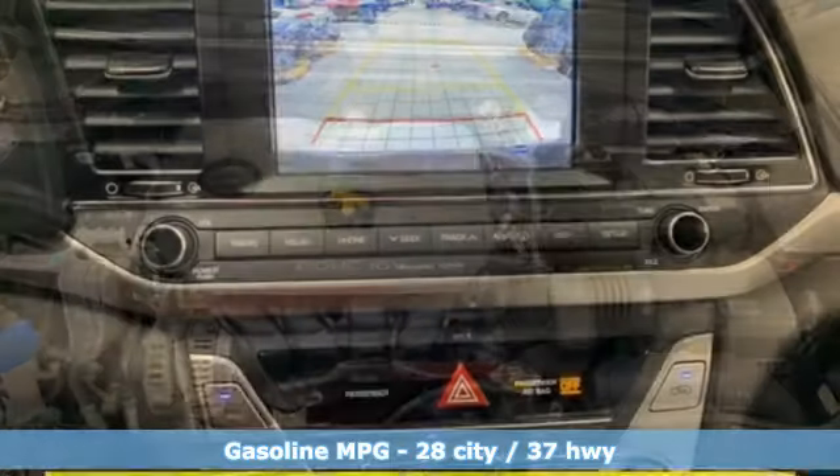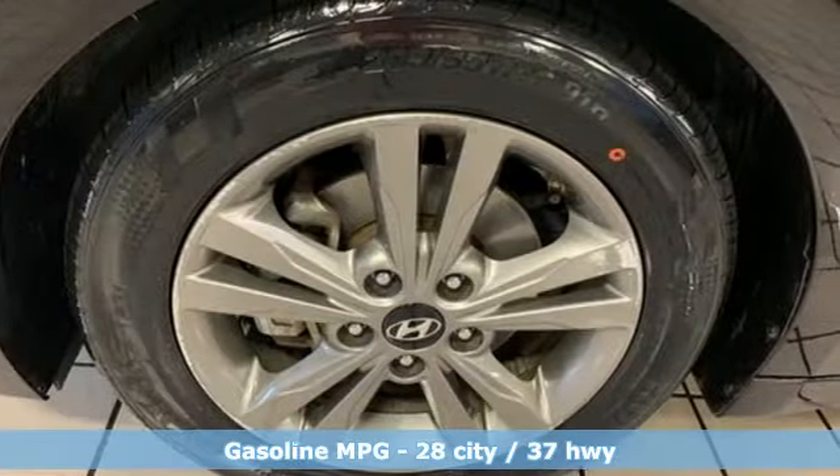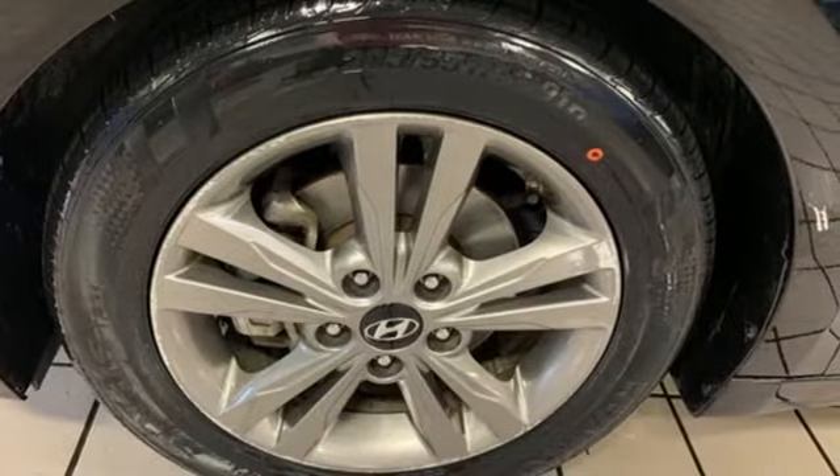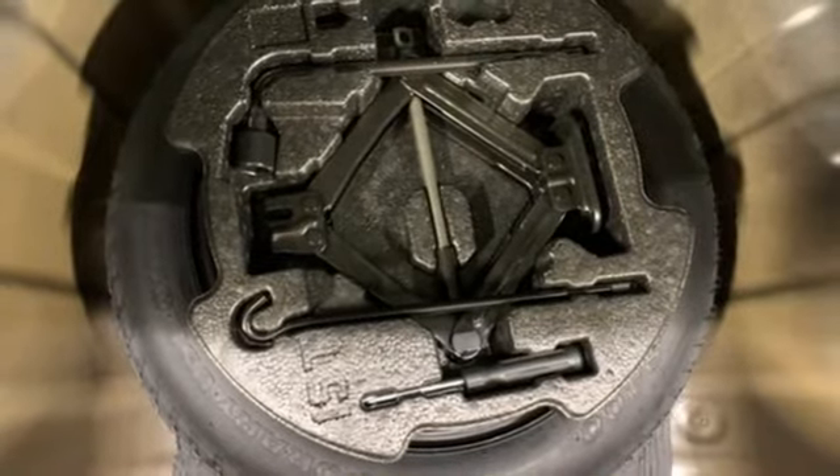And it comes with all the amenities you need: AM/FM satellite radio, wireless phone connectivity, manual tilting steering column, auto dimming rear view mirror, and garage door transmitter.